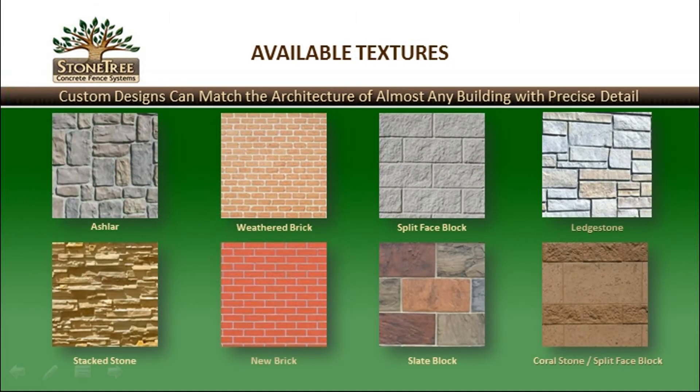Stone Tree systems are available in a variety of textures, accomplished by using an interchangeable liner system. Standard texture designs include ashlar, weathered brick, split-faced block, ledge stone, stacked stone, new brick, slate block, and coral stone mixed with split-face block.